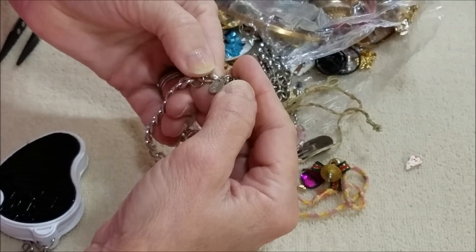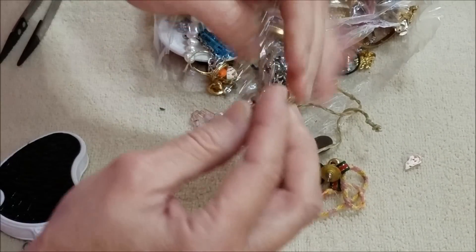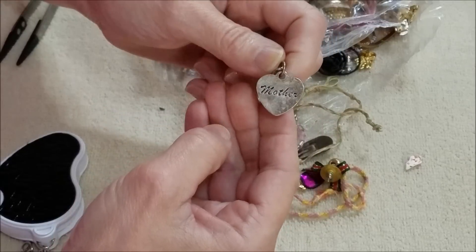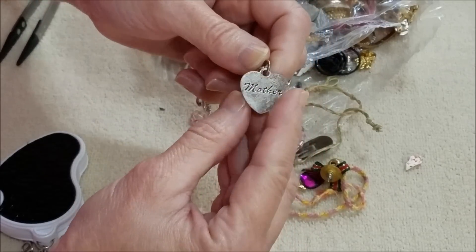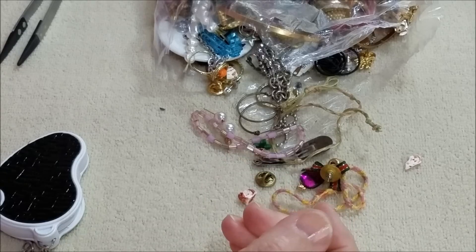Well, here is — this says Claire's — it's a silver-tone charm bracelet and it has a heart charm that says 'mother.' One of those.